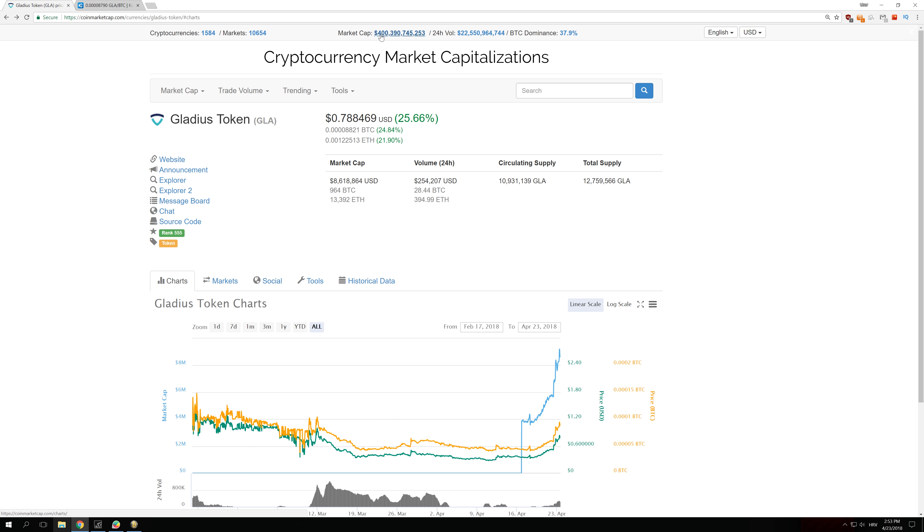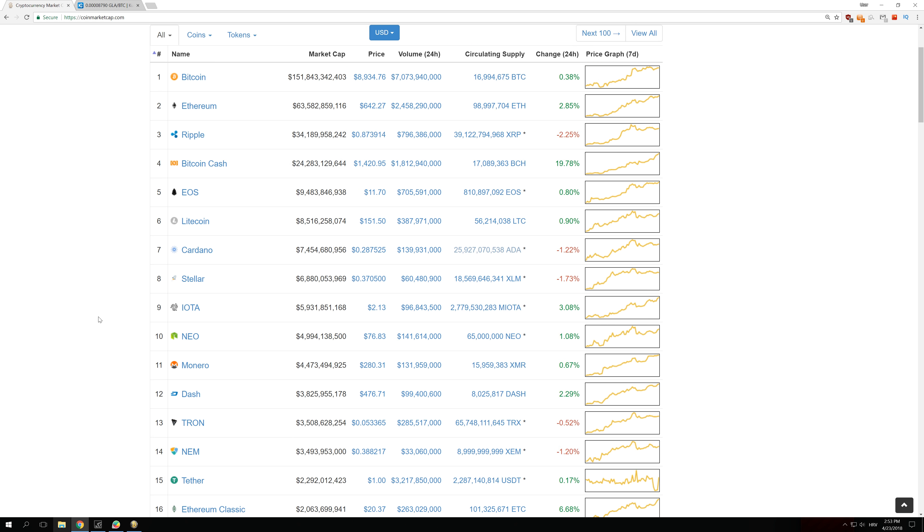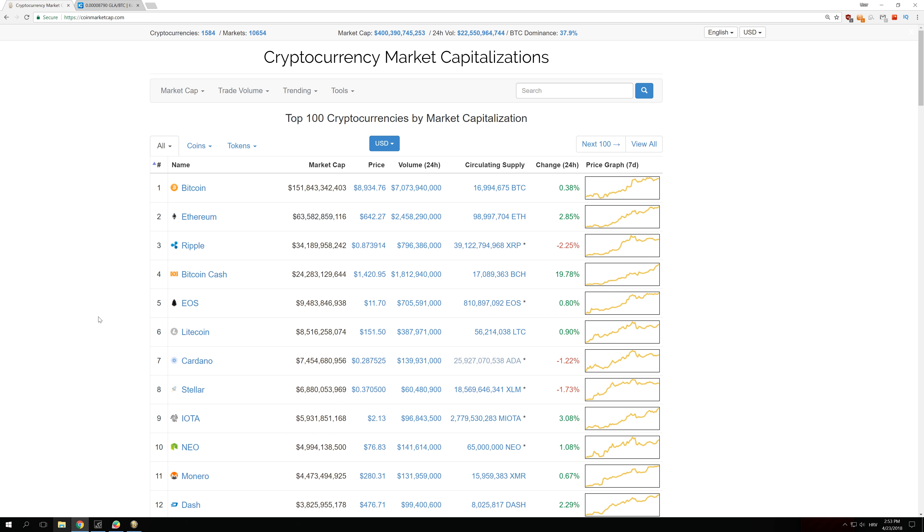So this whole $400 billion dollar market cap doesn't actually mean anything, because that could mean that only $12 billion dollars are invested in all of the cryptocurrencies, plus $2 billion dollars in Tether — since Tether doesn't go up in value it always stays at $2 billion. So $12 billion plus $2 billion is $14 billion dollars that could be the total money in all of those coins together.